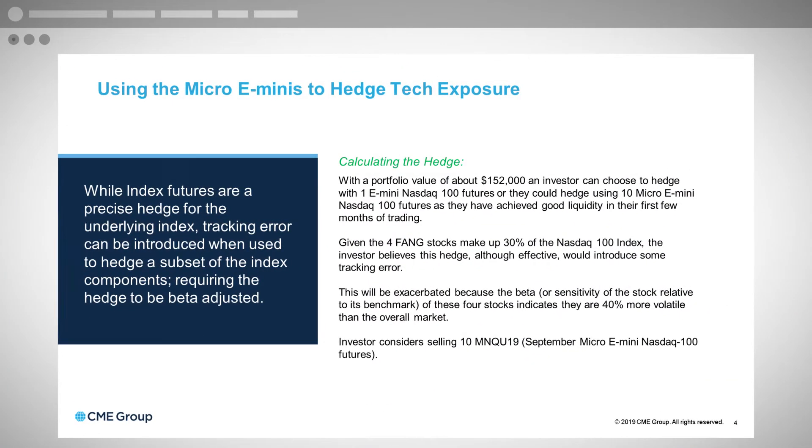Calculating the hedge: with a portfolio value of $152,000, an investor could choose to hedge with one e-mini NASDAQ 100 futures contract, or they could hedge using 10 micro e-mini NASDAQ futures, which have achieved good liquidity in their first few months of trading. It's one of the most successful futures contracts launched in the history of all futures contracts, so there's good liquidity, lots of market makers, and implementing this hedge should be no problem.